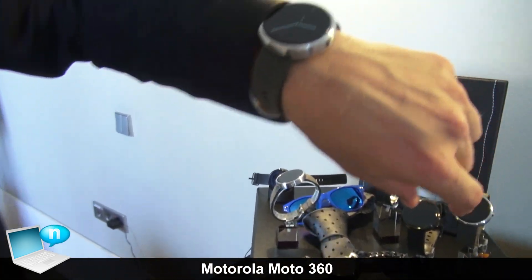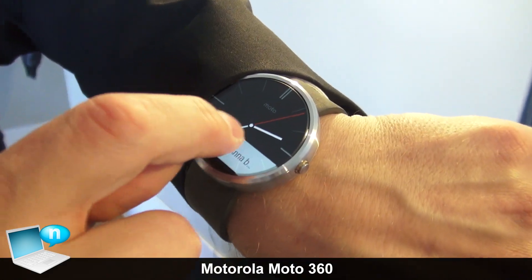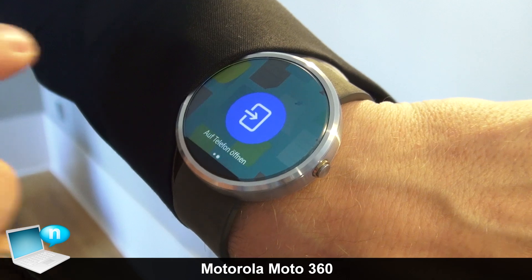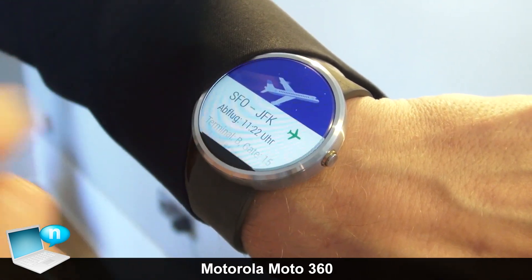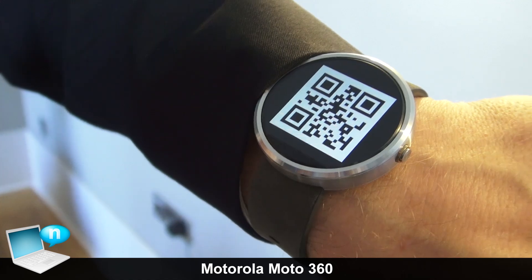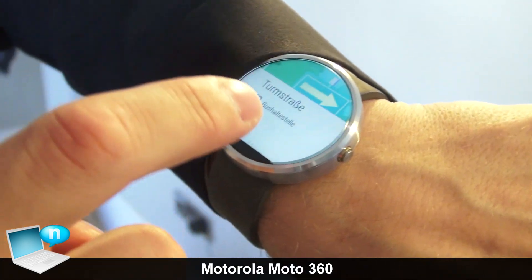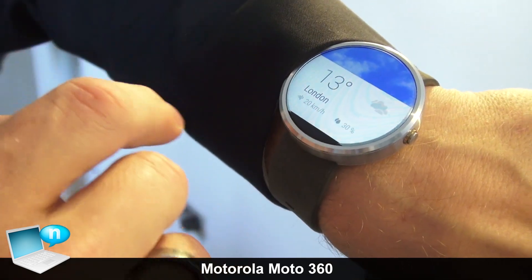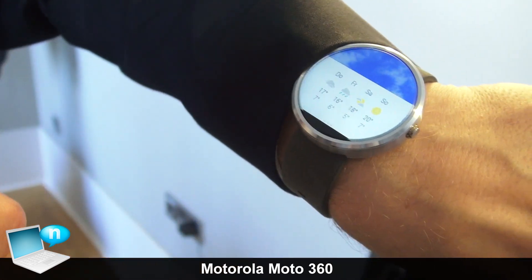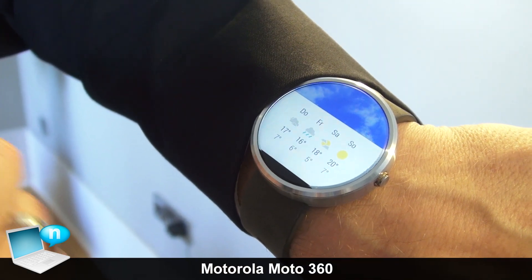Let me show you some of the experiences. The watch is based on Android Wear and you have all the notifications coming in. You can get your boarding pass and QR code to check in directly on the watch. If you swipe to the right, you dismiss them. If you swipe to the top, you get the next one and can see more details, for example the weather forecast for the next four days in London.